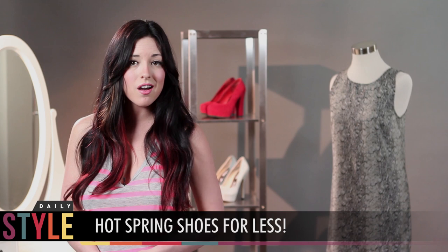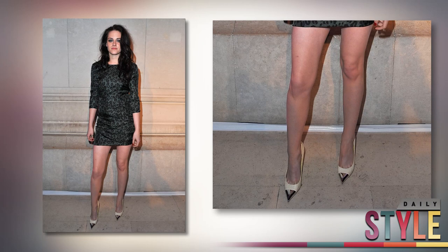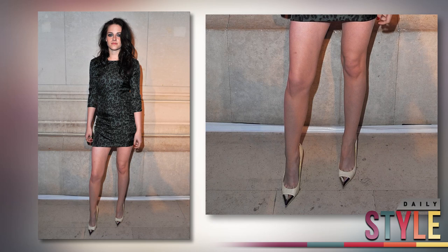Let's start with the captoe shoes. Kristen Stewart rocked this Louis Vuitton pair, but since these designer kicks just aren't in the budget, try this pair from ASOS.com for $80.